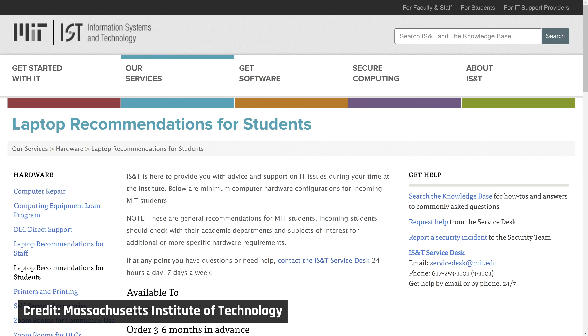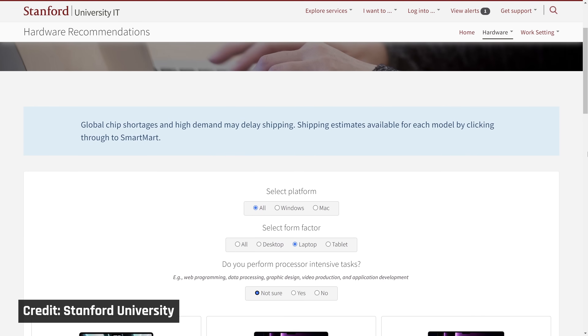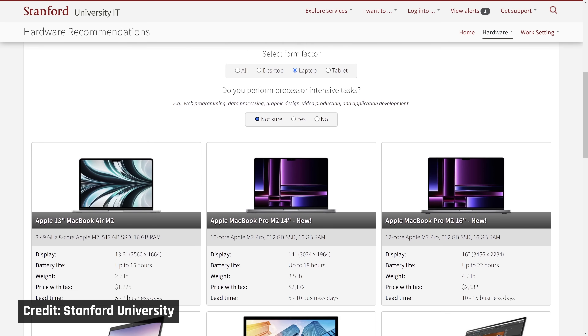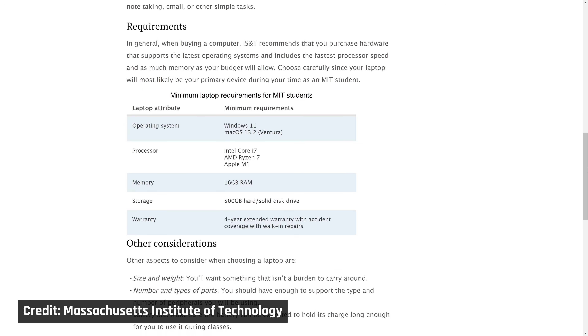For students, I checked both MIT and Stanford — two of the most famous universities for computer science. Both are recommending Apple laptops as well as Windows ones, so you're likely covered if you go either path. But double-check with your school just in case.